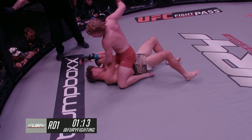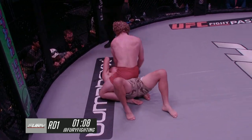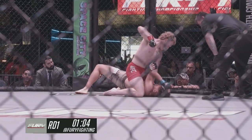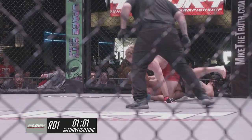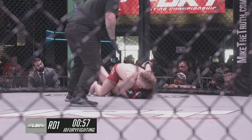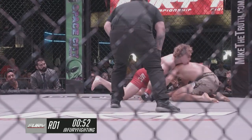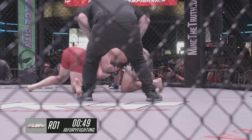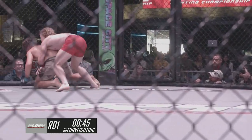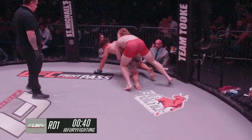Hendershot calming down a little bit here in the mount, picking and choosing his shots a little bit better now. Nunez is really reaching up with his arms — he's not doing the necessary things, reaching for the underhook, pushing against the legs to try to create space and bump. Hendershot turns this all into an arm triangle, but Nunez does the perfect thing and rolls out of that, forcing Hendershot to go to a different technique. But he spins right around to the back and is able to ride, looks like he's going to go for a dump to get Nunez back down to the ground.